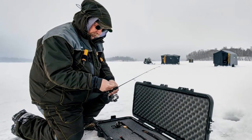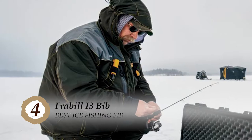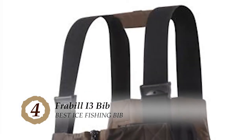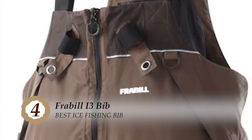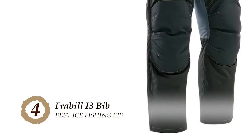Next, we have the best ice fishing bib: the Frabill i3 Bib. Users have reported that this bib works very well for ice fishing, keeping them warm and cozy. Meanwhile, the insulated pockets did a really good job of keeping their hands warm. They gave good reviews about its convenient fitting and 300M Thinsulate insulation.